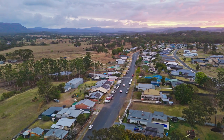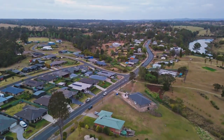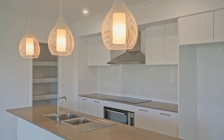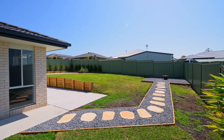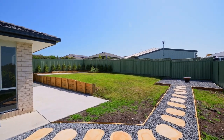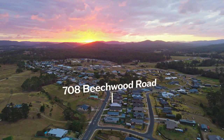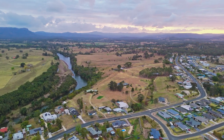Nestled in the heart of Beechwood, this stylish home offers a perfect blend of comfort and sophistication, making it an ideal choice for both families and investors. With a relaxed layout and contemporary finishes, it's a place where family memories are made. Your front door opens to a stunning vista of Bago Bluff, creating a sense of tranquility and natural beauty that's hard to match.